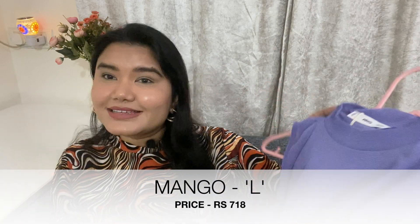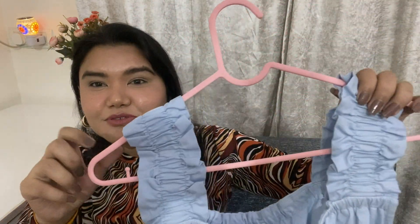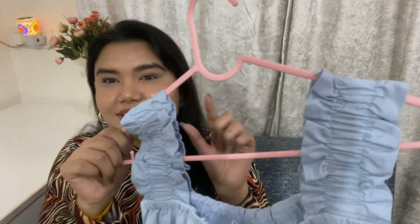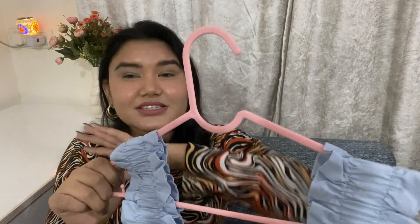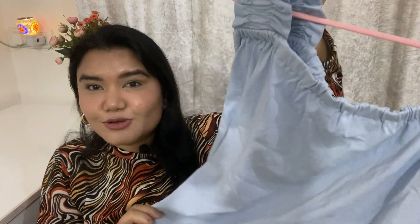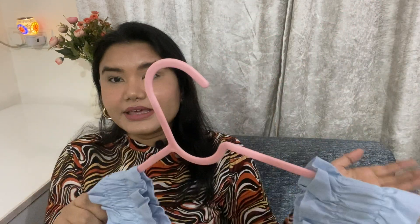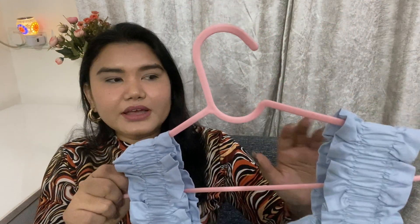The fourth one is this very cute blue color cotton top. I really like the pattern — it comes with frill sleeves on both sides and a square neckline. The fabric is cotton, so it's quite comfortable during summers. This one is also available in white. If you're not comfortable with a square neckline, you can add a full sleeve strap underneath. The size is XL and the price is 528 rupees.